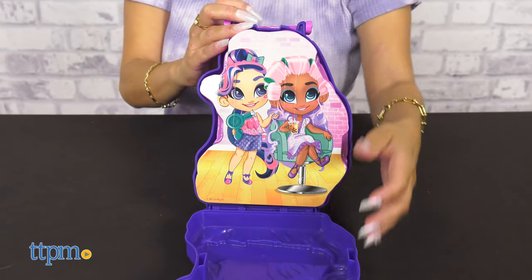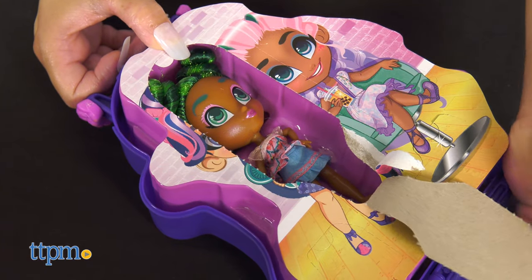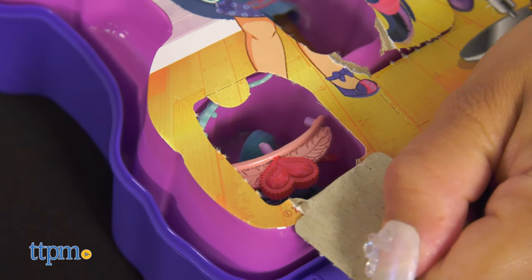Collect all 15 new Hairdorables dolls — there's even an ultra rare doll to collect. These surprise dolls come with 9 styling accessories to create so many fun hairstyles.